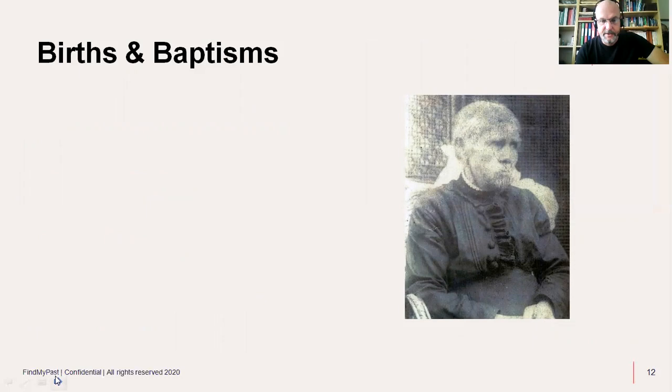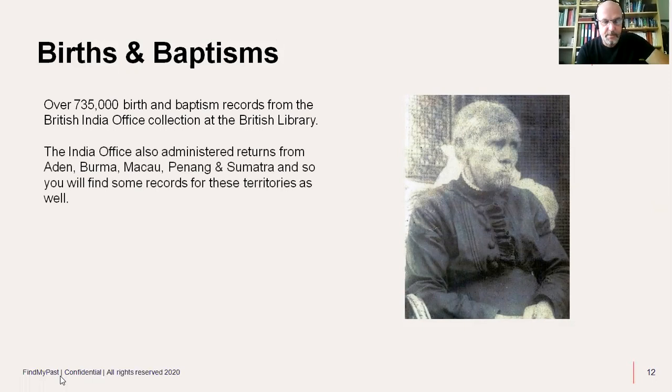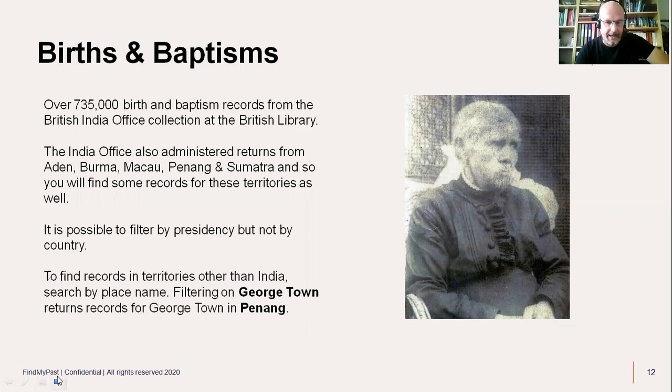Looking at births and baptisms first: you'll find on Find My Past over 735,000 birth and baptism records from the British India Office collection at the British Library. It's worth remembering that the India Office also administered returns from places like Aden, Burma, Macau, Penang, and Sumatra, so you'll find records for those territories as well. You can filter by Presidency in India, but you can't filter by country — so if you're looking for Penang, search for Georgetown to find those records.